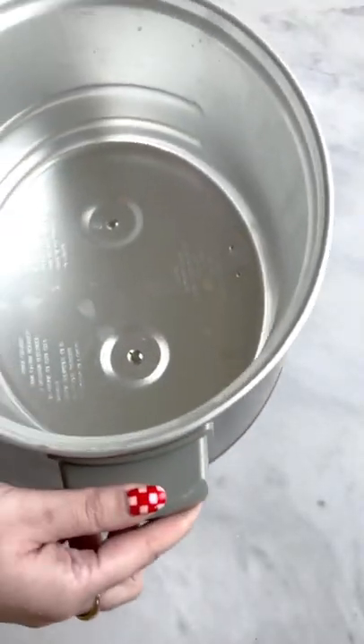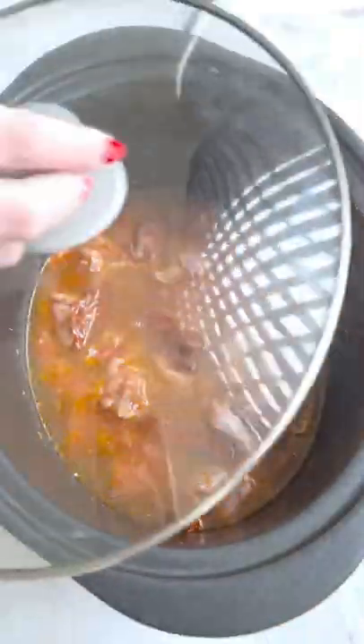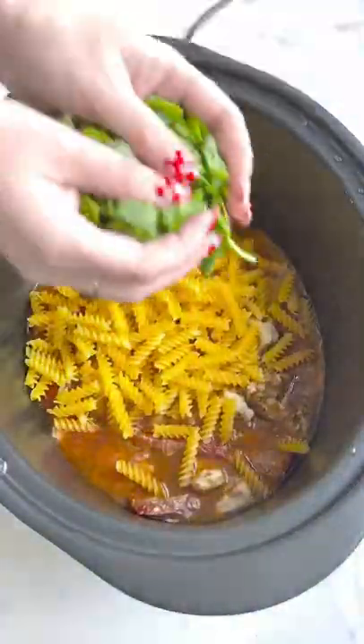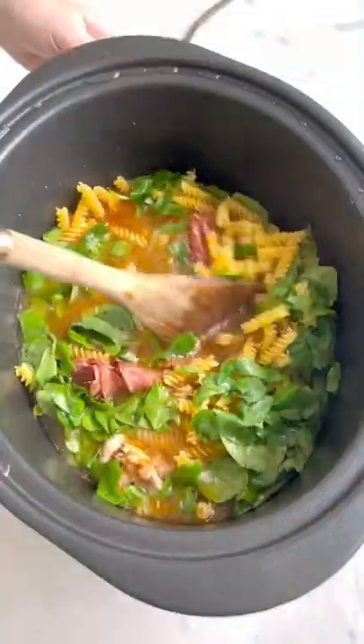It's a classic one-pot dish with the pasta cooking in the slow cooker, which means minimal washing up. Basically it tastes epic, it's cheap to make, and it's so so easy too. What more could you want?